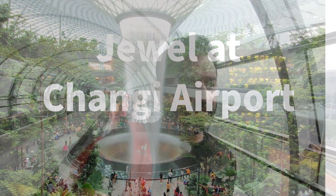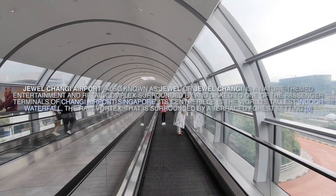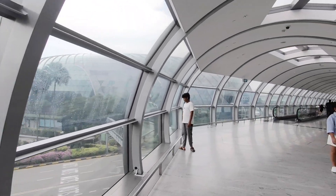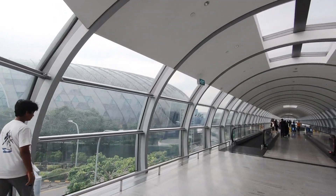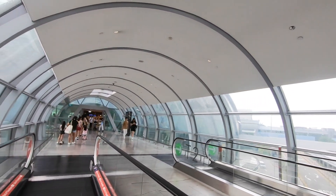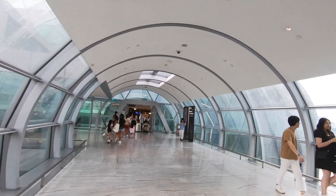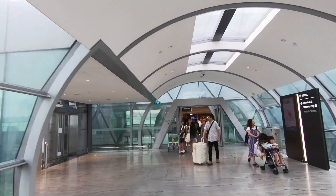It's the last day and we are heading towards the Jewel. You can take escalators from Terminal 2 to Terminal 1 — it's very convenient to walk. This is the place we are entering now, called Jewel. They've got a lot of shopping malls and everything inside. If you have a long layover in Singapore, this is the place you should come.